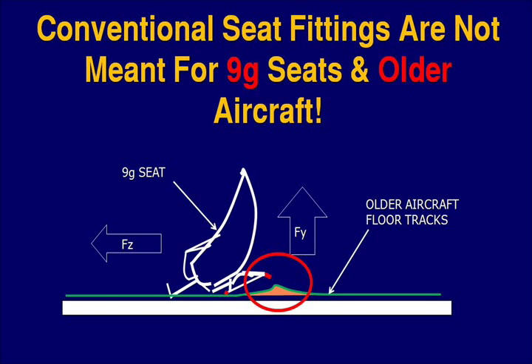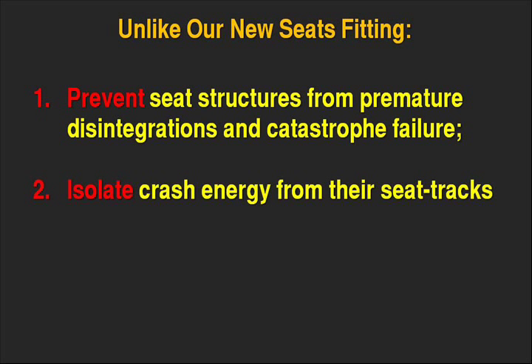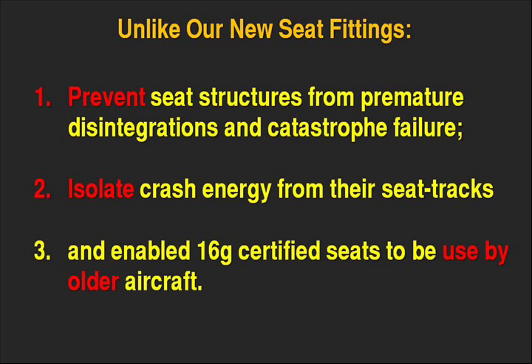Unlike our new seat fittings, conventional fittings fall short in critical ways. Our new seat fittings prevent seat structures from premature disintegration and catastrophic failure. They isolate crash energy from the seat tracks and enable 16g certified seats to be used by older aircraft.